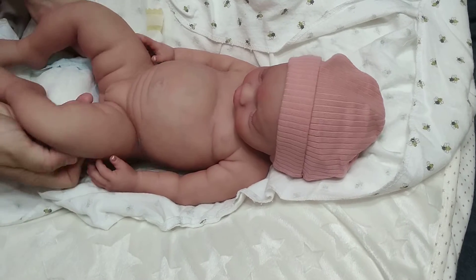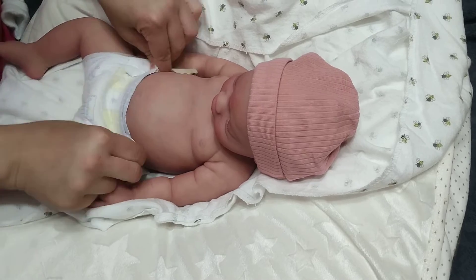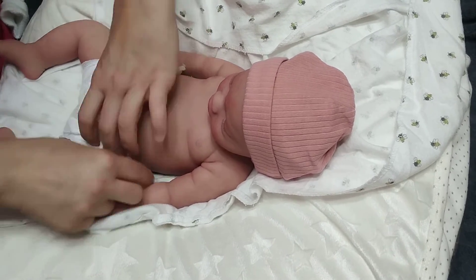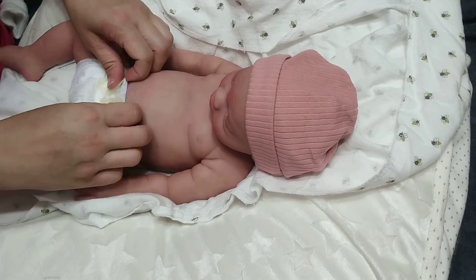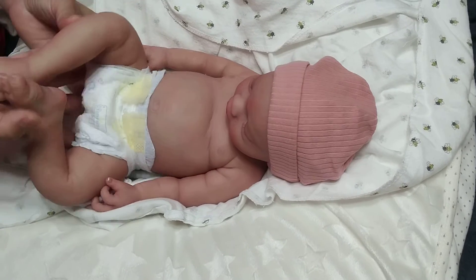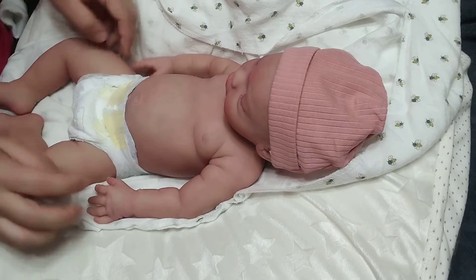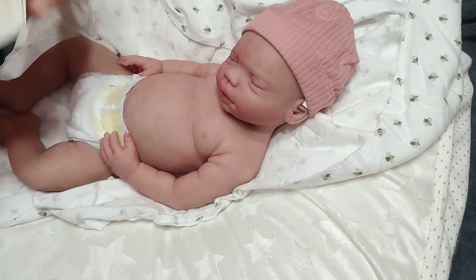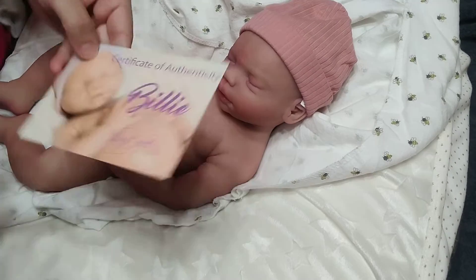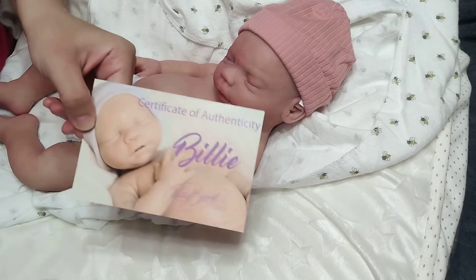Let's put her diaper back on — you've seen the kit in full. She has the most cutest squishable belly. She's in a newborn diaper; I have cloth diapers and I'm hoping they'll fit. She is about 19 inches and a little over 7 pounds — a good size baby. So now you want to know what sculpt this is. This is the Billy by Kathy Biscotti — I'm sorry if I'm saying that right — by Silicone Studio.